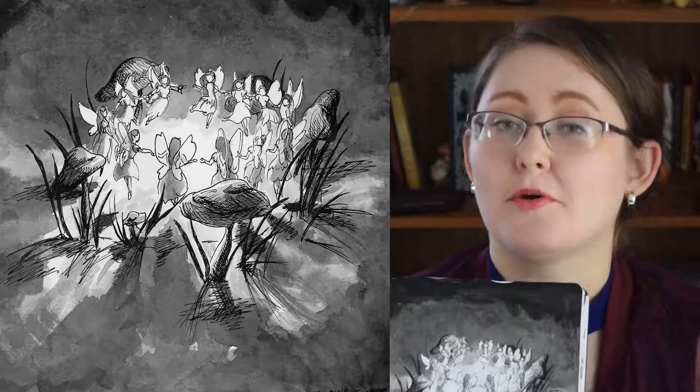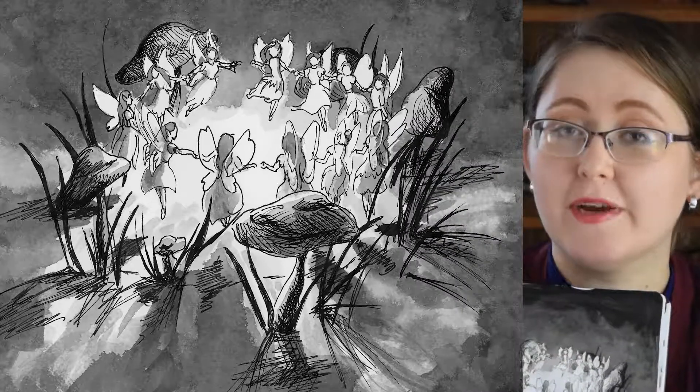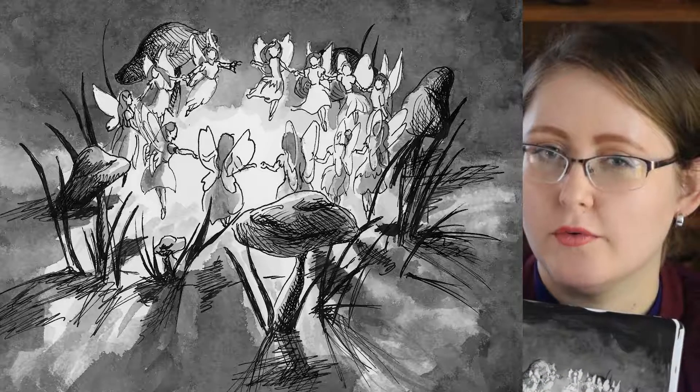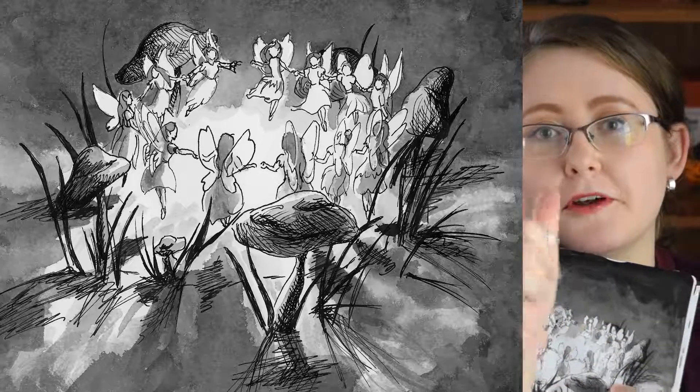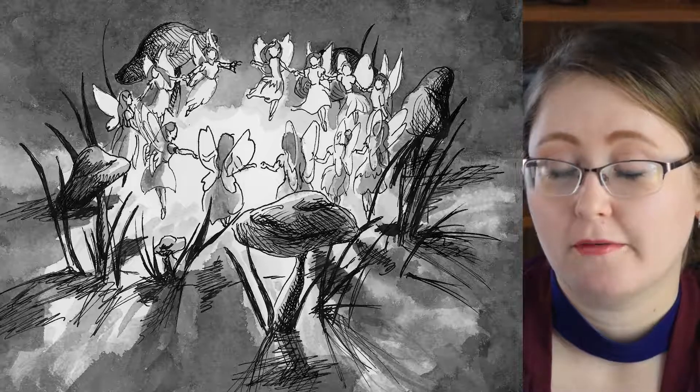So this first sketch was of a fairy ring. The prompt for the first day, per the official prompt list, was 'ring.' And I didn't really want to draw a ring like a ring on your finger — I wanted to draw a fairy ring.